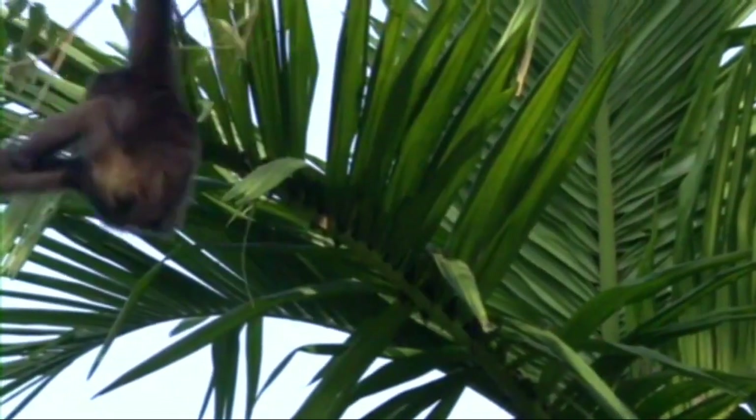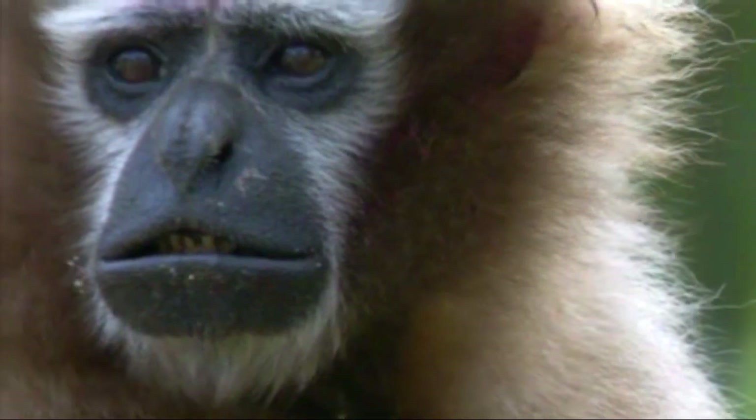The diet of the western hoolock gibbon consists mostly of fruit, as well as some leaves, insects, and bird eggs. Their diet is very important to their body condition and they need to eat very regularly.